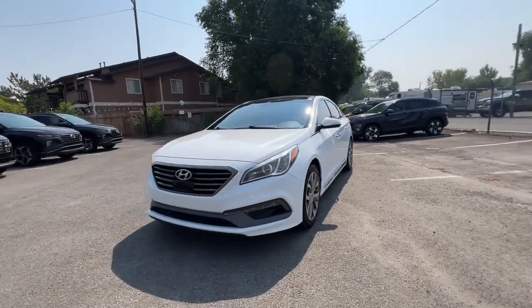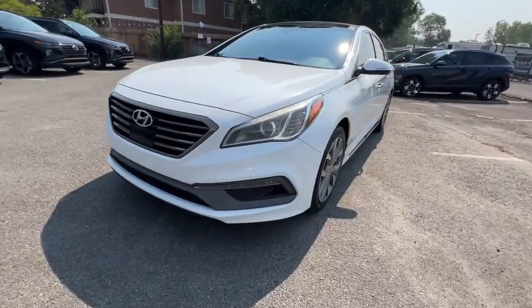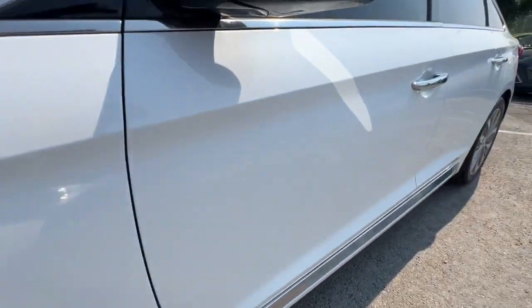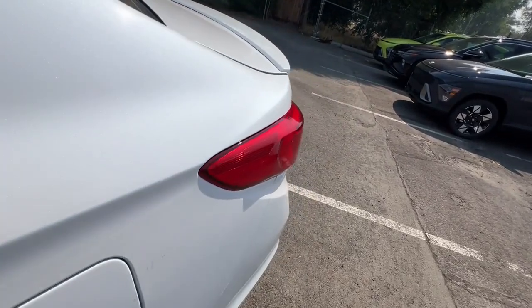This stylish mid-size four-door sedan offers the advanced safety features, smooth performance, and passenger amenities you need to make every drive pure pleasure. Feel a new sense of confidence every time you take the wheel of this well-built, smooth-riding Sonata.